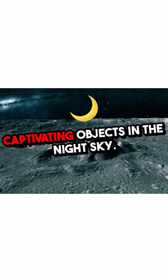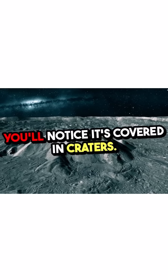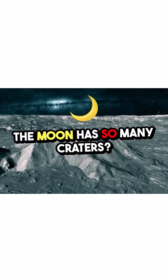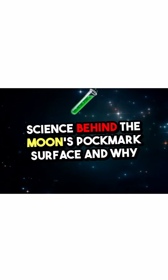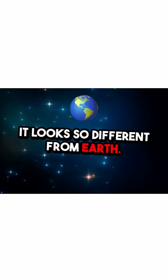The Moon is one of the most captivating objects in the night sky. If you take a close look, you'll notice it's covered in craters. But have you ever wondered why the Moon has so many craters? In this video, we're going to explore the science behind the Moon's pockmarked surface and why it looks so different from Earth.